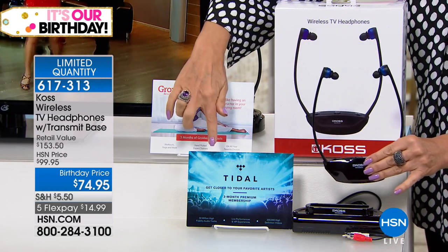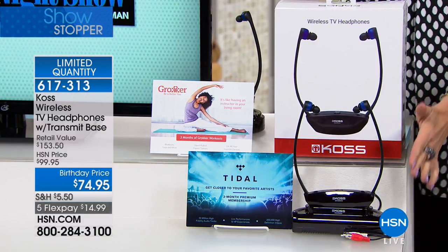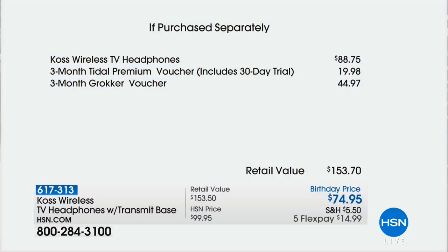We're going to include all of this and also give you some great apps — Gronker and Tidal — and we're doing all of it for $74.95. When you look at the value, if you bought just the headphones separately that's $88.75, so you're saving almost $15 right there. Then we're giving you three months of your Tidal premium voucher — a 30-day trial worth a little less than $20 — plus three months of your Gronker voucher at $44.97. Your retail value is $153.70.